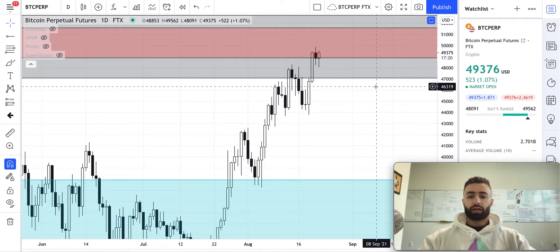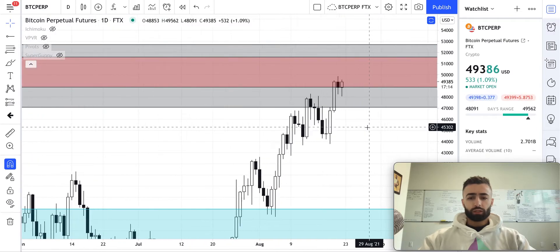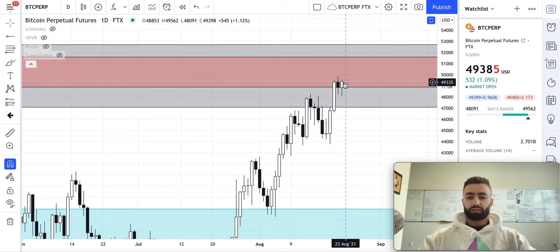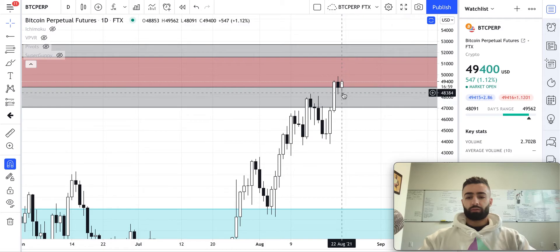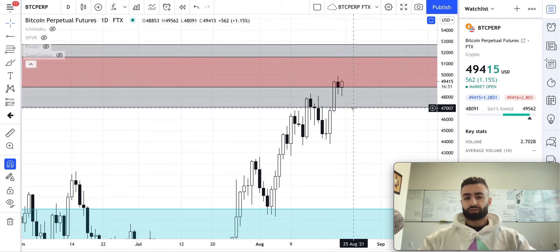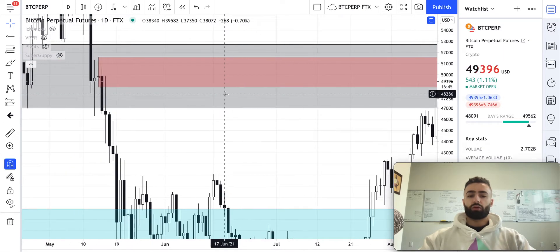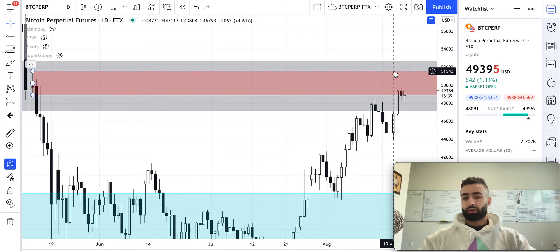We saw a rejection off of this level, but it looks like bulls bought the dip pretty aggressively. If we close this candle back inside the red zone, I'm anticipating pretty good continuation over the next couple of days — this was a very brief drawdown, we barely wicked below the previous daily low on this resistance zone test, and then we're coming right back into it with force. We'll be looking for two one-day candlestick closes above that red zone for it to turn into support.